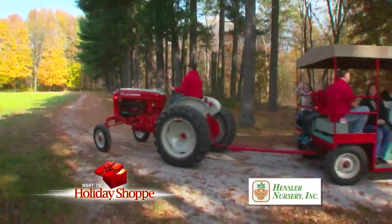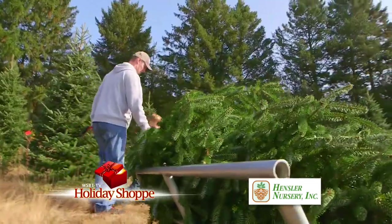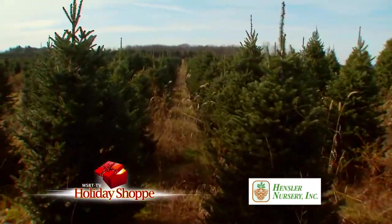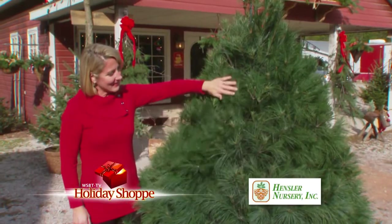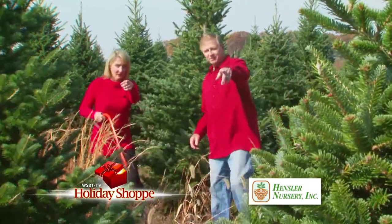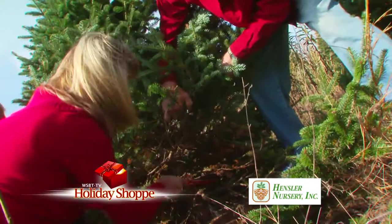We're here at Hensler's Nursery with Joe, who is a third-generation Hensler. They put their focus on providing a great family experience, and bringing a real tree back to your home is a great start to the holiday season. They have three types of trees: Scotch Pine — a short-needled, heavy-branched tree great for hanging heavy ornaments; White Pine — a longer, soft-needle, beautiful tree; and Frasier Fir, which is very popular. It'll be trimmed before you know it. Since I cut it, you can carry it — what a great way to move it on these handy carts at Hensler's. It's time to shake and bale.